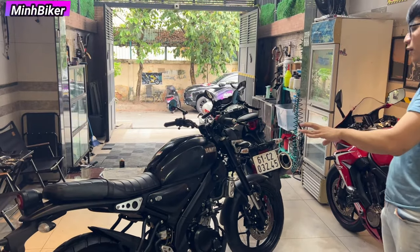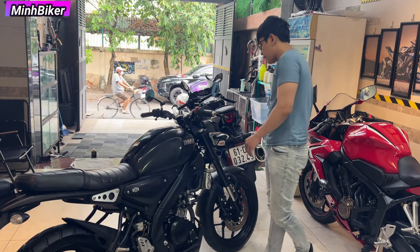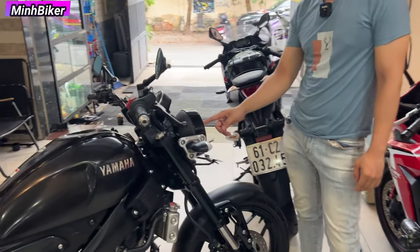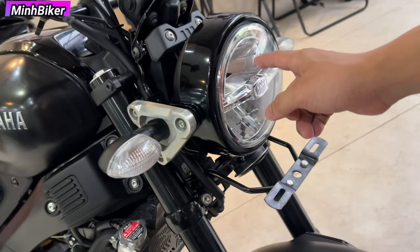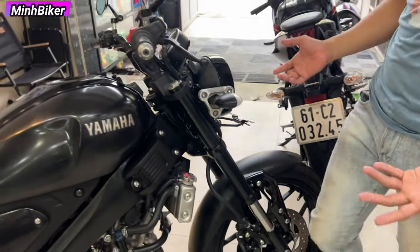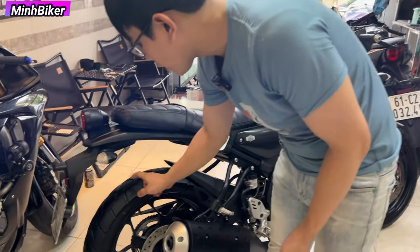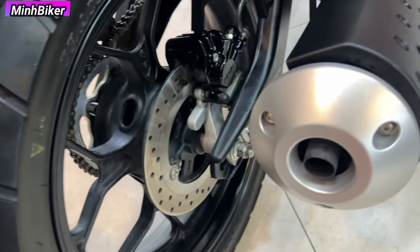Anh em mua về độ là bá cháy luôn nha anh em, mình thấy có nhiều bản độ rất đẹp. Anh em coi quay cái đầu đèn cho anh em xem - nhìn rất là đẹp, nhìn rất là nhức nách. Nói chung con này mình đã từng review rồi, mình chỉ quay cho anh em cái độ mới của nó thôi. Vỏ dít rồi còn mới tinh nha anh em, con này khoảng 95% nha anh em.